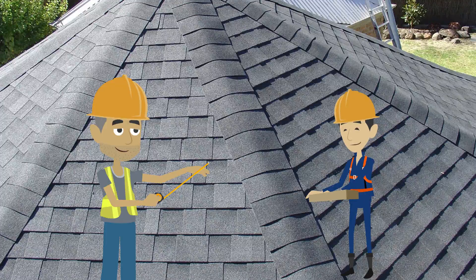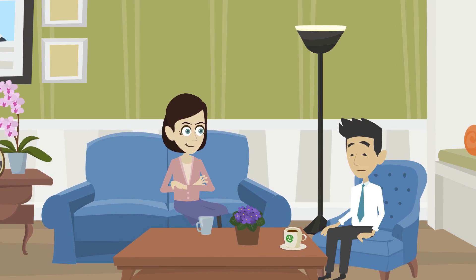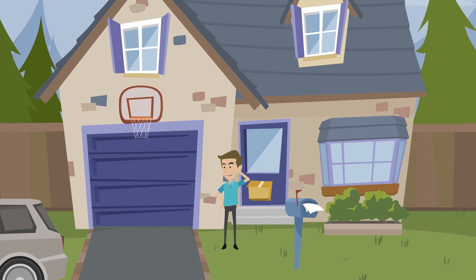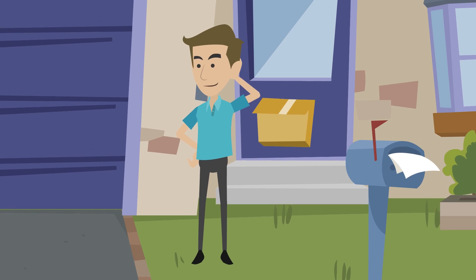Asphalt shingles. The most commonly used material due to affordability, design, and versatility, and the fact that they are easy to install. Minimum $1,700 installation fee. Keeps your house cool by deflecting UV rays, ultimately cutting energy costs. The cheap price comes with a catch — asphalt shingles only last about 20 years and require a lot of maintenance within that time frame. Not very durable to nature or weather.